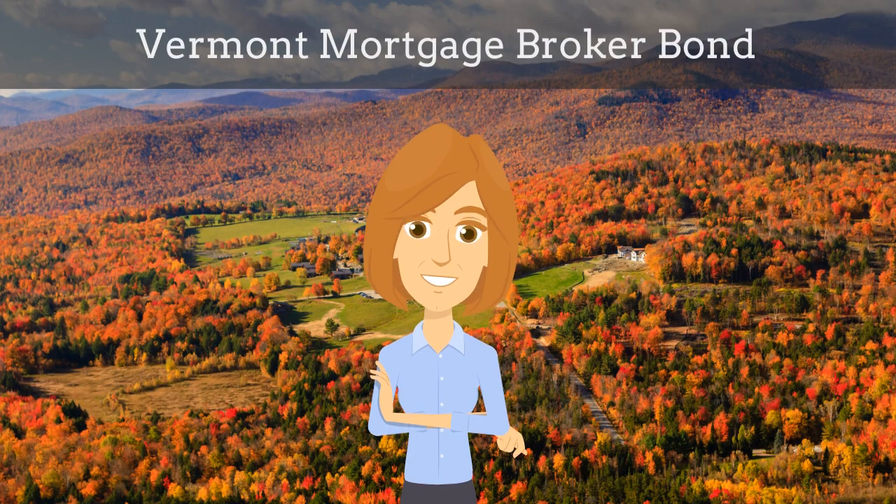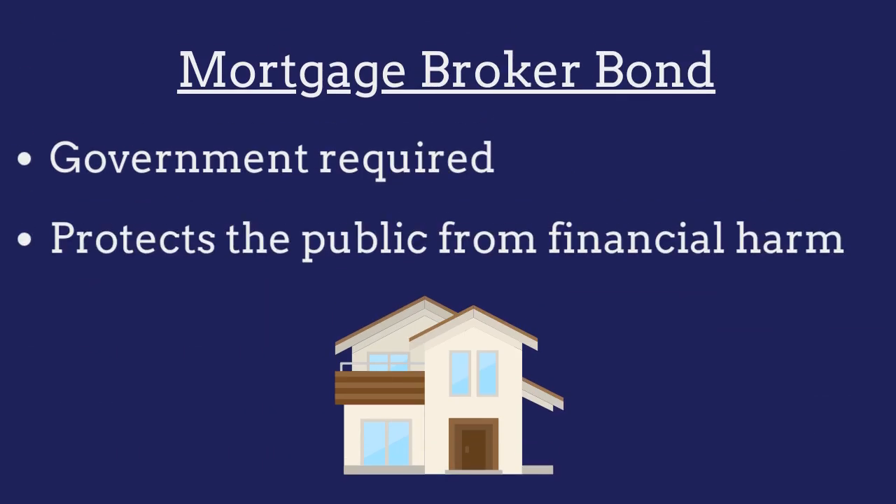In this video, we explain what Vermont mortgage broker bonds are and how insurance agents can efficiently obtain them for their customers. A mortgage broker bond is a government-required surety bond that protects the public from financial harm if the broker violates the bond provisions.